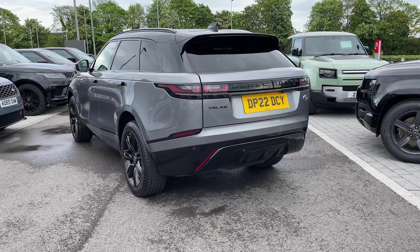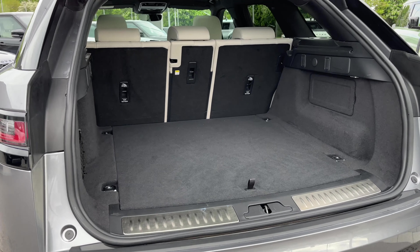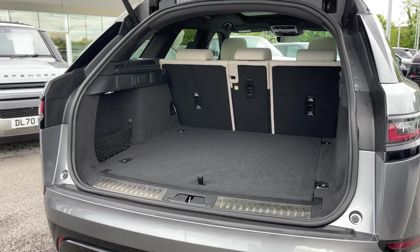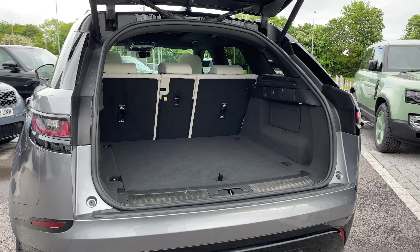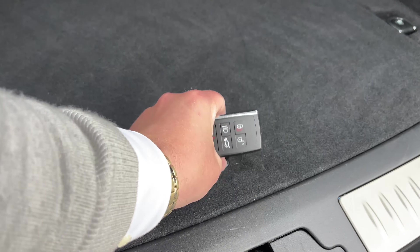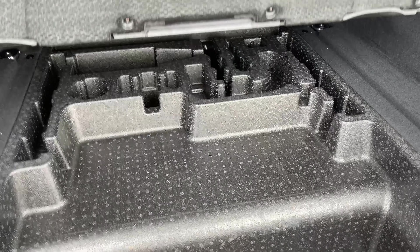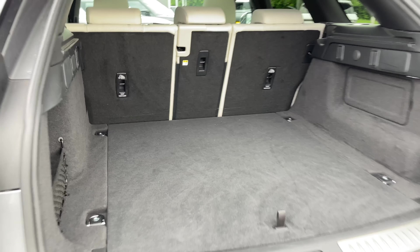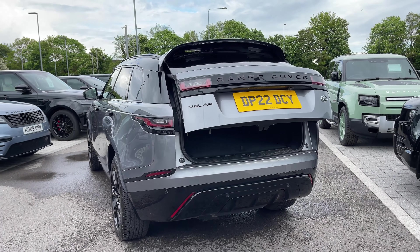Hidden inside the rear of the vehicle we are greeted with our electric powered tailgate and a rather large amount of boot space. As you can see, you could quite easily fit a set of suitcases, your weekly shop, or maybe even a set of golf clubs. Located underneath the boot we also have access to extra storage, and at the click of a button your electric powered tailgate will close itself for you.